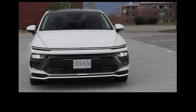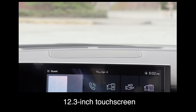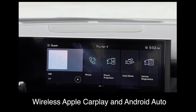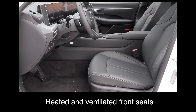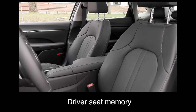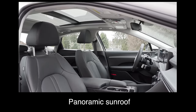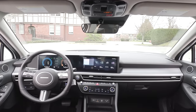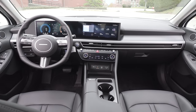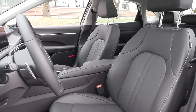What are the key standard features? The base trim comes with a 4.2-inch driver display, a 12.3-inch touchscreen, wireless Apple CarPlay and Android Auto, six-speaker audio, heated and ventilated front seats, power front seats, driver seat memory, leather seating surfaces, a heated steering wheel, and a panoramic sunroof. In the US the base model doesn't include all these features, but higher trims offer a power passenger seat, ventilated front seats, driver seat memory, and a panoramic sunroof.